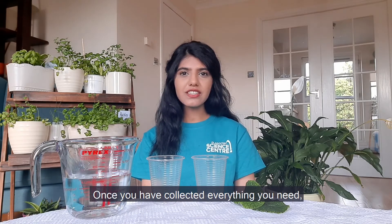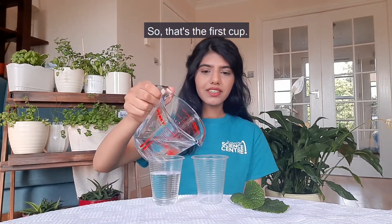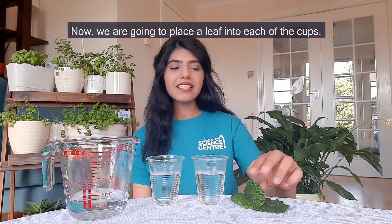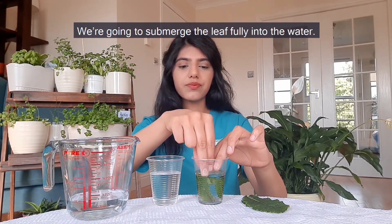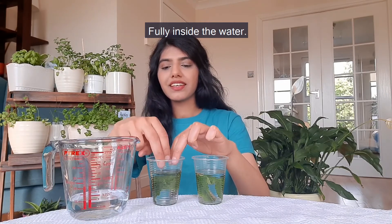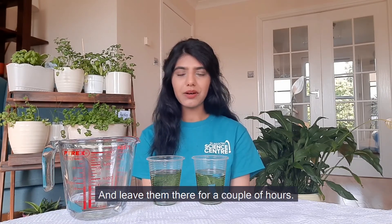Once you have collected everything you need, pour water into both cups, filling them about three quarters of the way. Now we're going to place a leaf into each of the cups. I'm going to submerge the leaf fully into the water. You can use a weight or a pebble to keep the leaf from floating. Now we're going to place one in a cupboard and the other on a sunny windowsill and leave them there for a couple of hours.